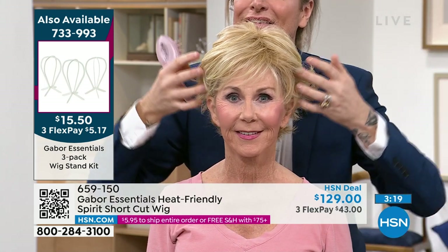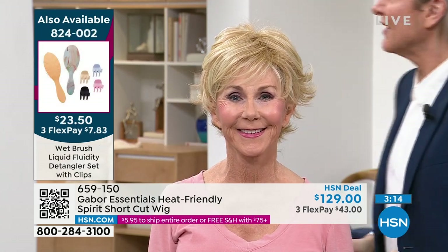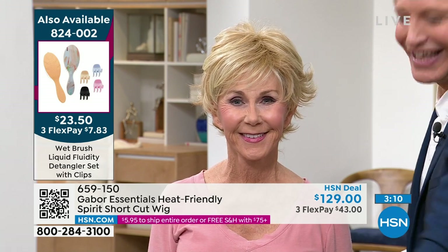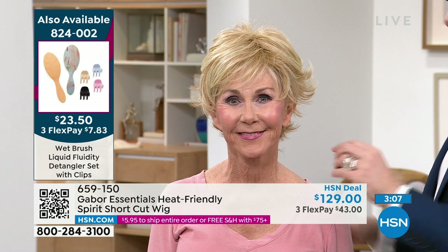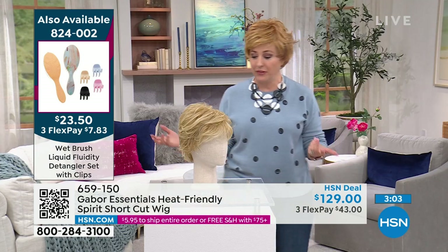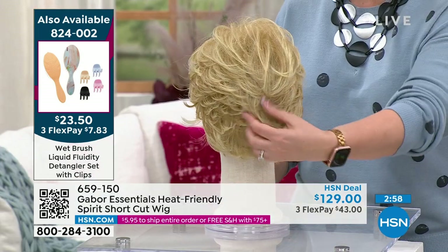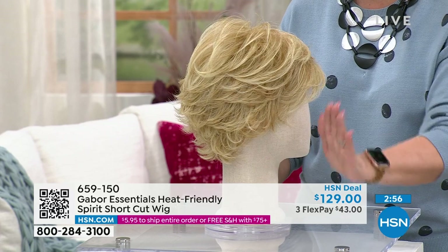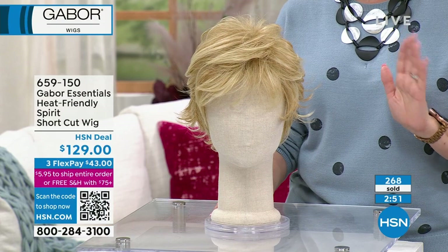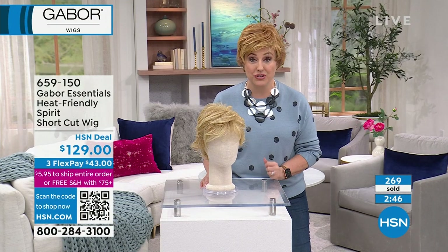I do recommend that you get those wig stands — you could use a paper towel holder, but with a proper wig stand you don't get that curve. These are so inexpensive. And look at how cute this is — if you got this cut in this color, all your friends would be like, 'You look amazing.' And then three weeks later you'd need another $200 to get it looking amazing again. Not with a wig you don't.